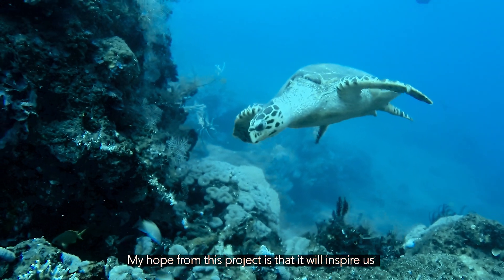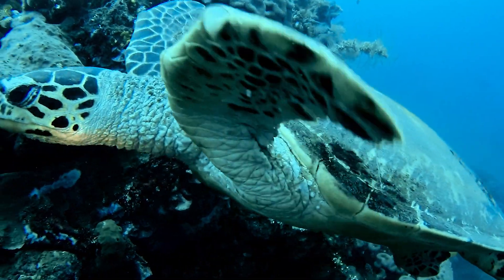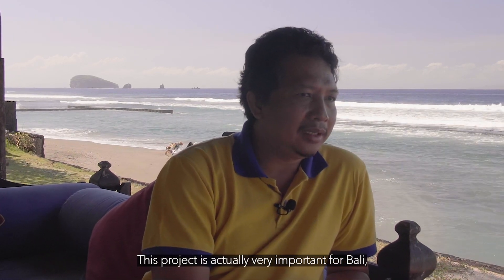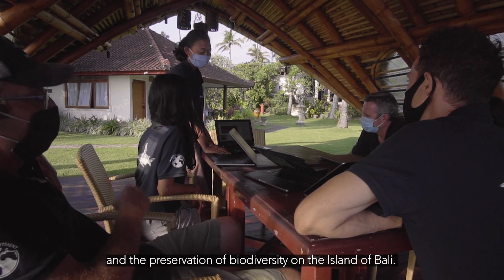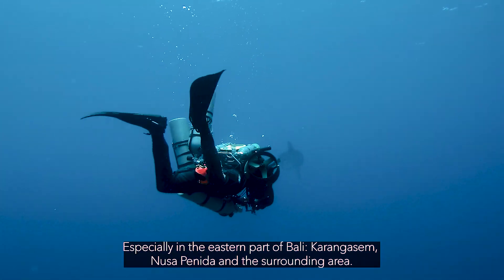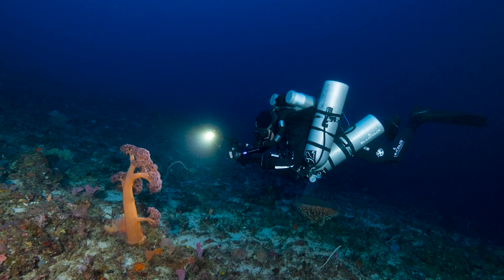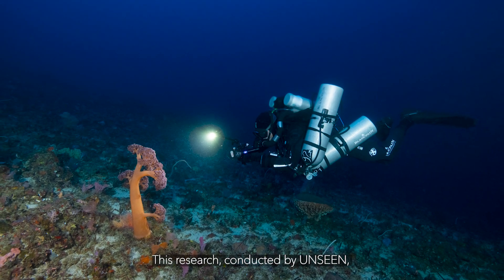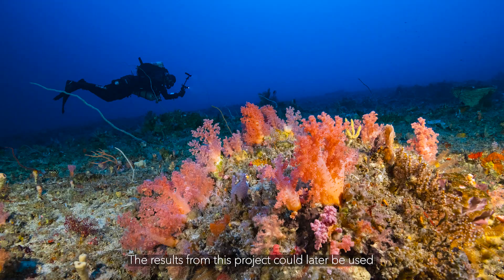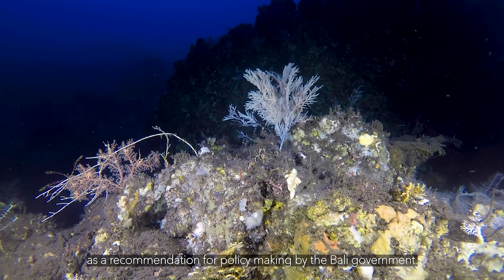I hope that this project can inspire people to protect the environment. This project is very important for Bali, especially for the conservation and health of its beautiful marine life. This project is located in the north of Bali, in the areas of Karangasem and Nusa Penida. The research results are being developed into a vision, and this is a recommendation for making policy in the province of Bali.